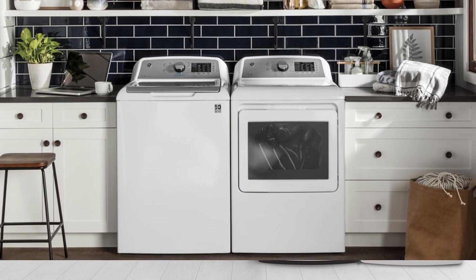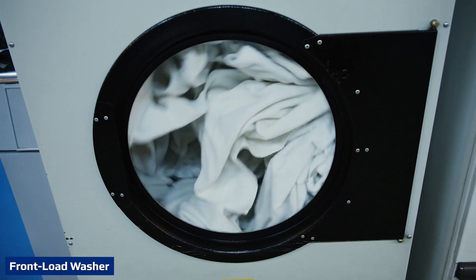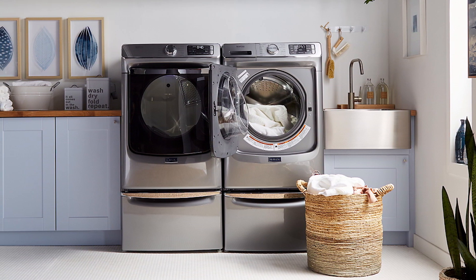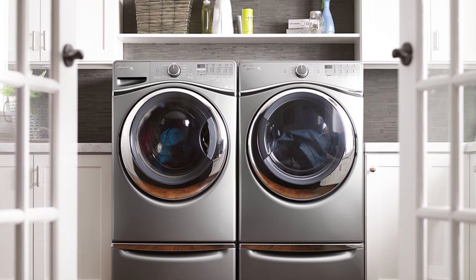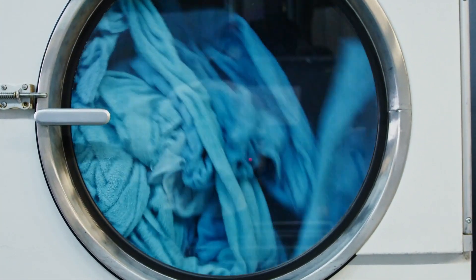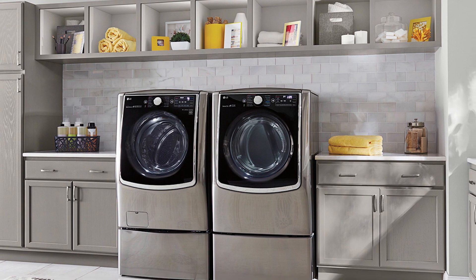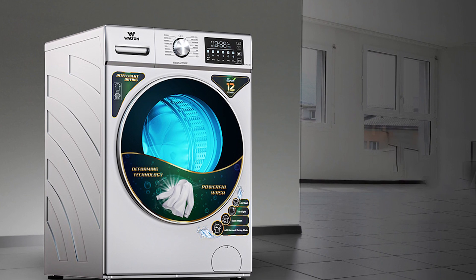Front load washers are easy to use for those in a wheelchair, those with a short stature, or those who need to be seated due to balance issues. If you are standing at average height, they will require bending over to load or unload, just like a dryer does, unless you place them on a raised support box. Unlike top load washers, most front load washers lock while in use to prevent water overflow, prohibiting the addition of last-minute laundry. Recently, some manufacturers have started to add small doors that allow the user to add laundry after the cycle has started, though this adds significantly to the purchase price.